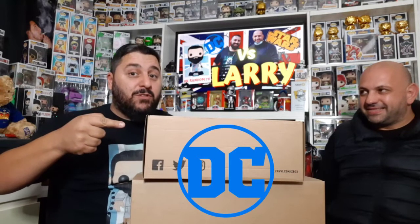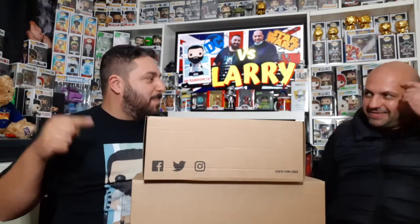Hey guys and welcome to another UK random video. Today I have a special guest, it's Larry. What we've done is I bought two mystery boxes — we have one DC mystery box which I'll be opening, and a Star Wars mystery box which Larry will be opening. So we're gonna have a mystery box battle and see whose box is better.